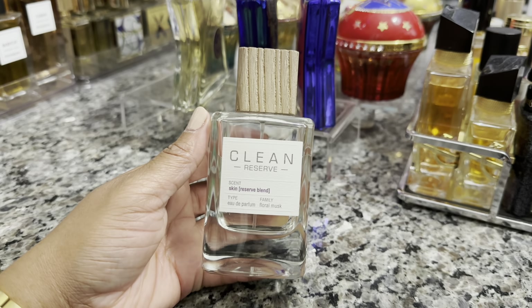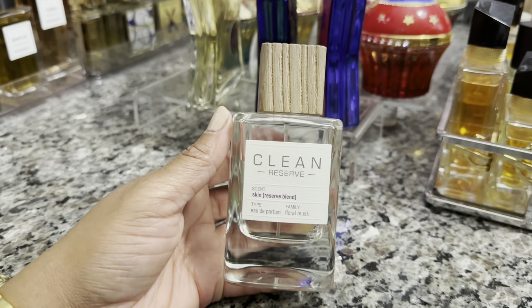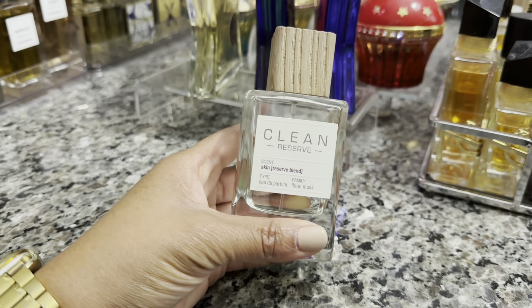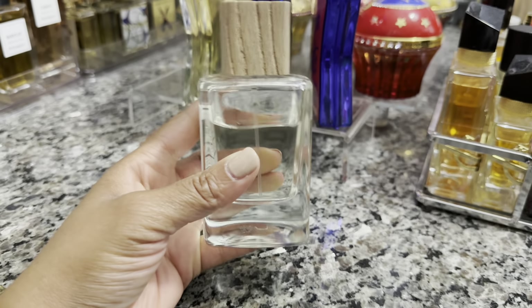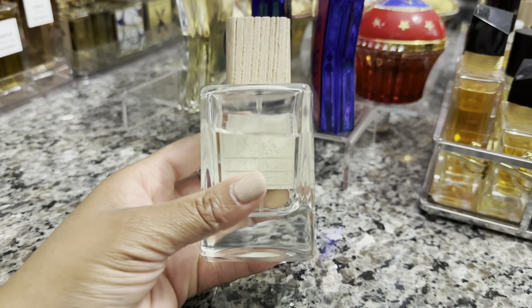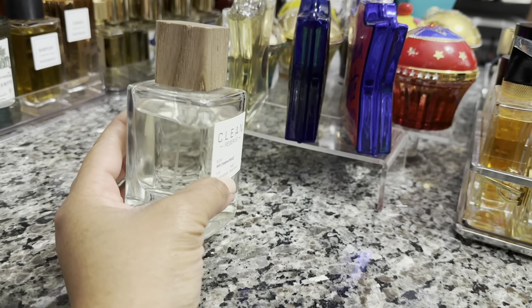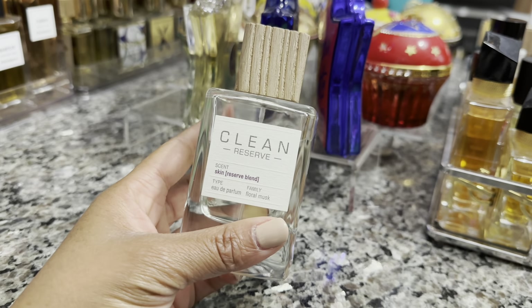Good morning y'all, happy Thursday. I'm getting ready to run out of the house — it's pretty early in the morning. Noah has speech therapy today so I'm getting ready to take him, and then when I come back I'm probably going to work out. So I'm not really showered and dressed for the day. I decided to spray on this Clean Skin Reserve blend — this smells like just fresh out of the shower skin. I really enjoy this for just smelling good without trying hard.